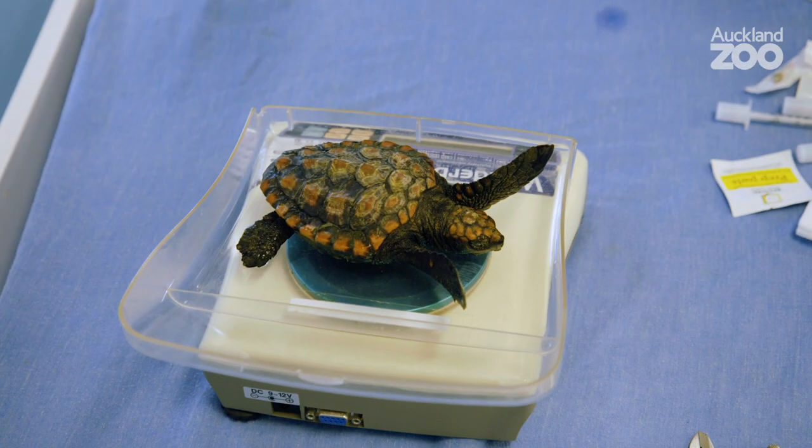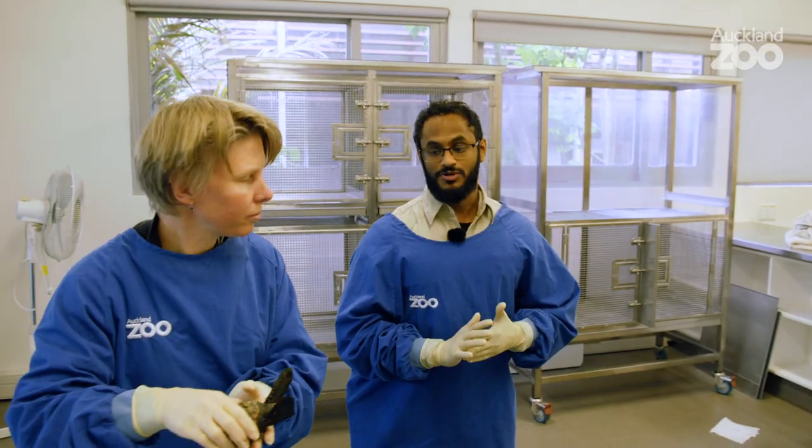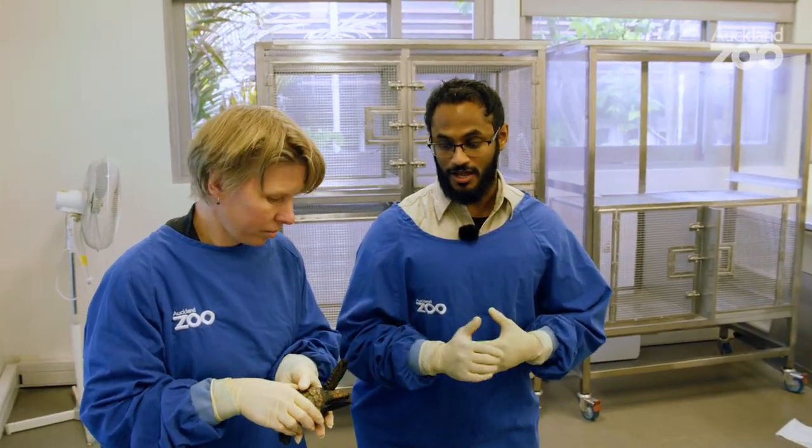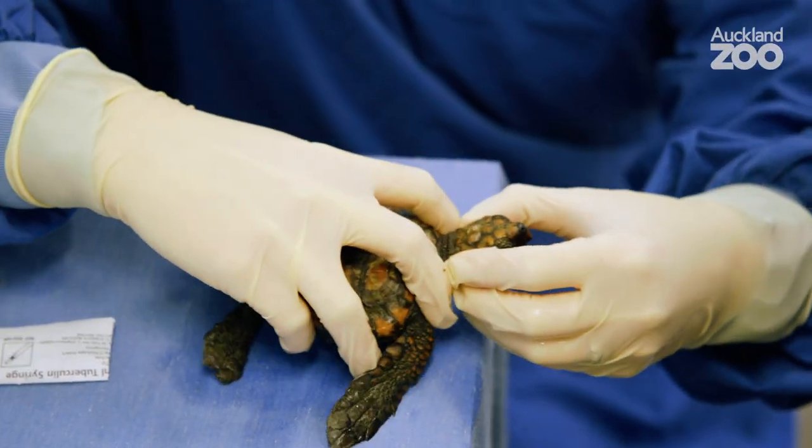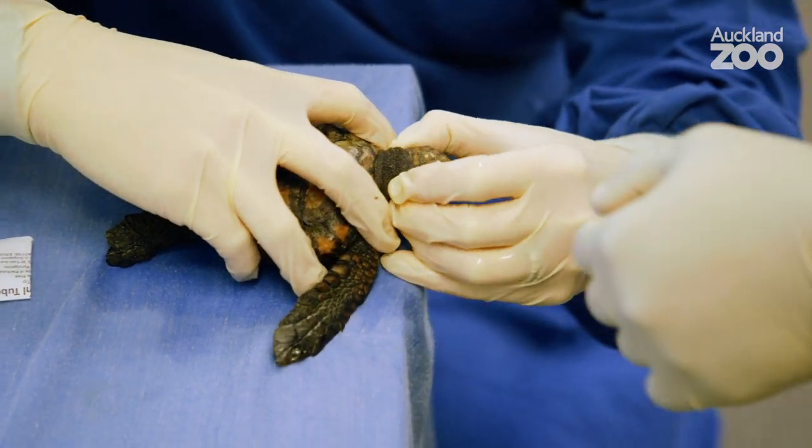182.5. So this little guy, as opposed to a lot of the bigger ones that have come in, has been eating basically as soon as it came through. So it's doing pretty well for early days in a sea turtle.